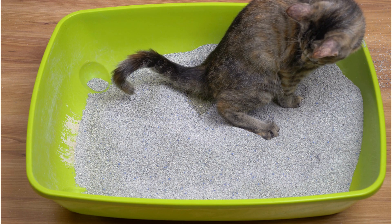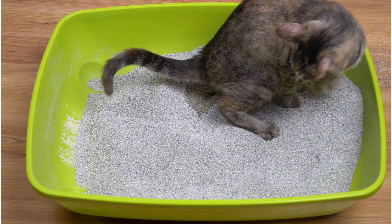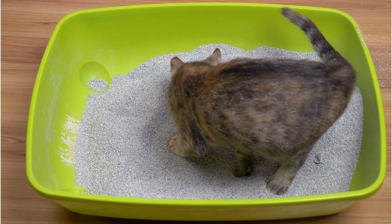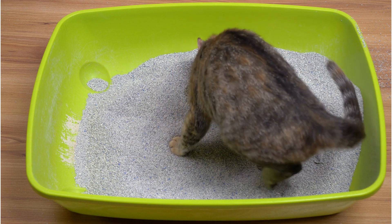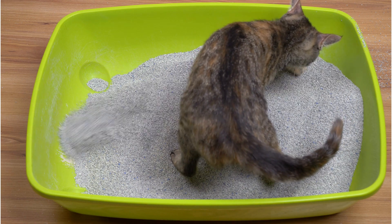Place the litter box in a quiet, secluded area away from high traffic or busy areas in your home. Use your kitten's excrement to encourage litter box use. Keep the litter box clean — nobody enjoys a dirty toilet.